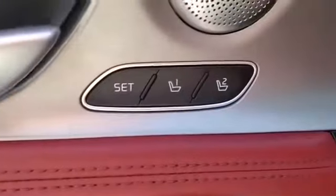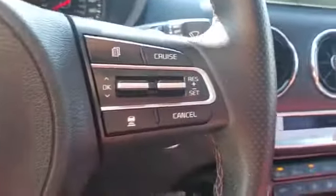Satellite radio, navigation, premium sound system, turbocharged engine, and blind spot monitor.